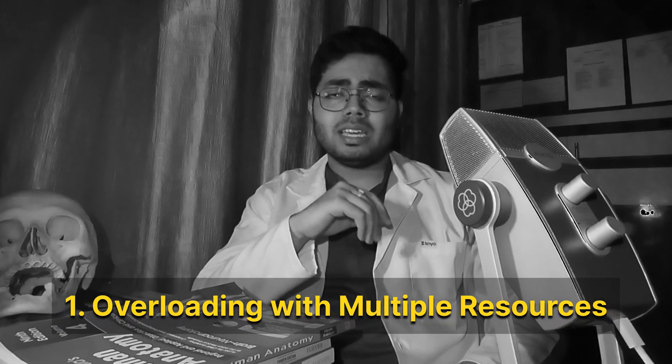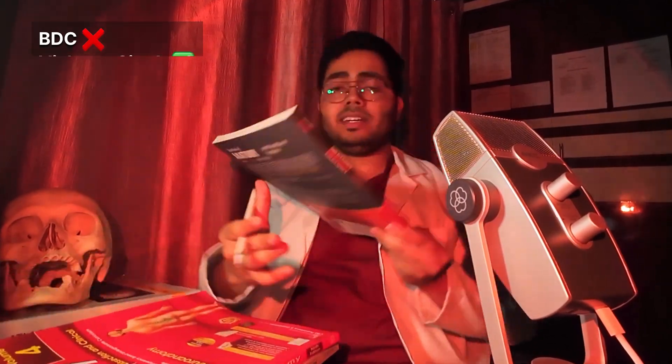The first biggest mistake is overloading your brain with too many resources. What do we do in first year? We buy BDC, Vishram Singh, Laters — all of them together. And I'm sure you guys also tried studying Grays sometimes. But what you need to do is focus on one source. The book you need to focus on is not BDC — it's Vishram Singh. Stick to Vishram Singh for exam-oriented questions.